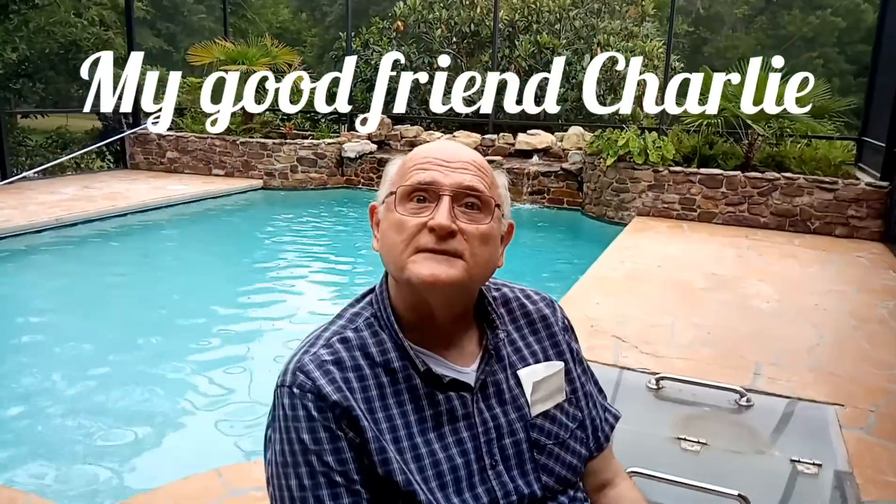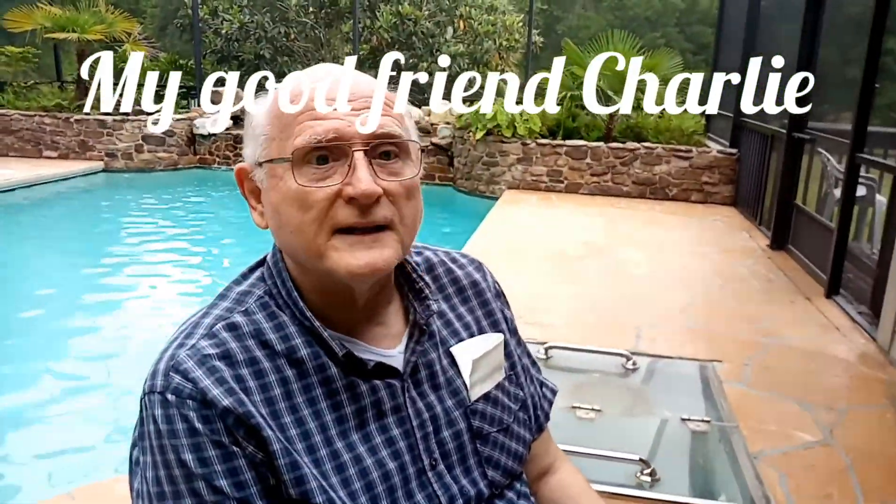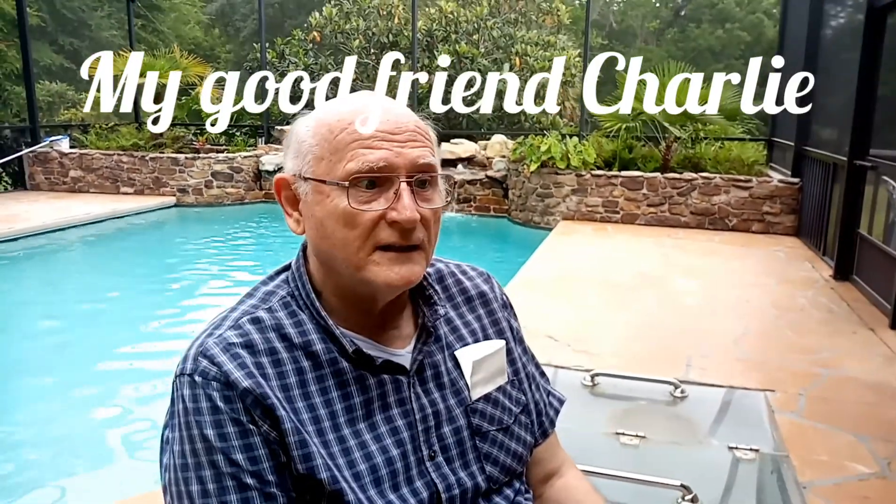I'm doing great. What do you think of your pool guy? My pool guy is the bestest. He is thorough, he is always on time, and he always does a great job, and I would recommend him to anyone.